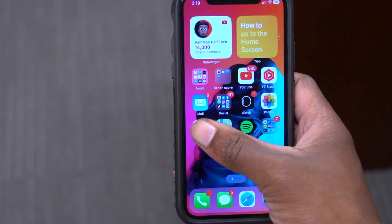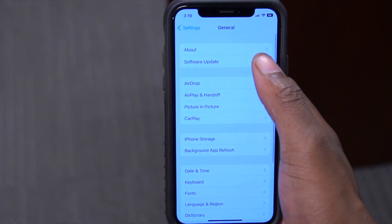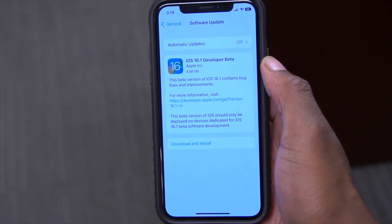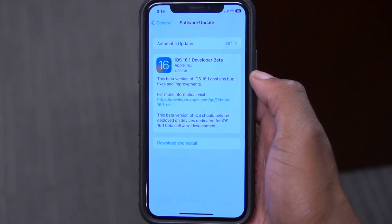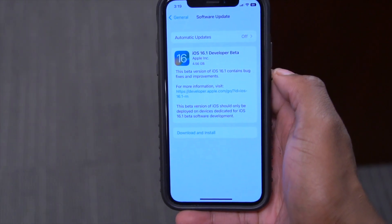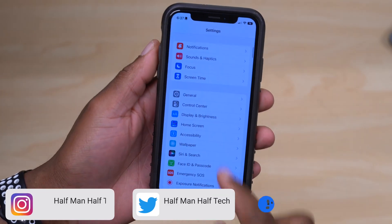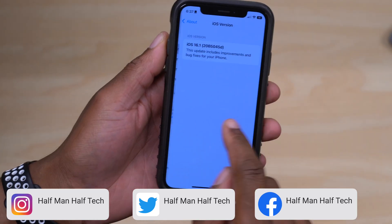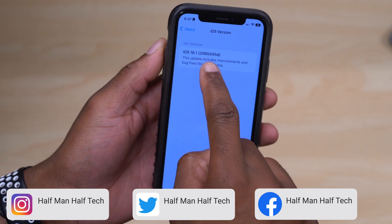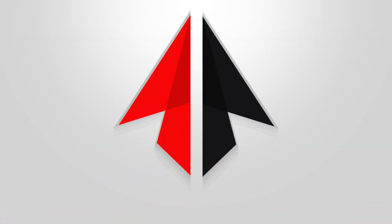iOS 16.1 is here — at least the first beta — and this is everything you need to know about this update. On my iPhone, this update coming from iOS 16 came in at exactly 4.56 gigs. If you go into Settings, then General, then About, you can see it's up to date and the build number is 20B5045D.